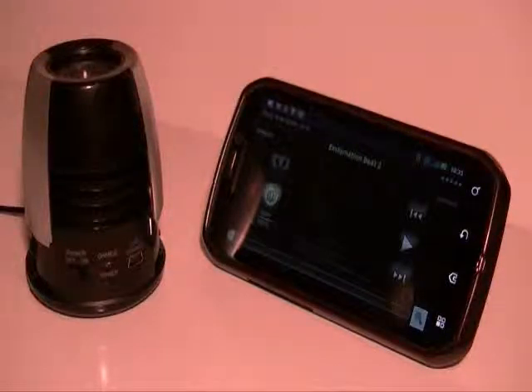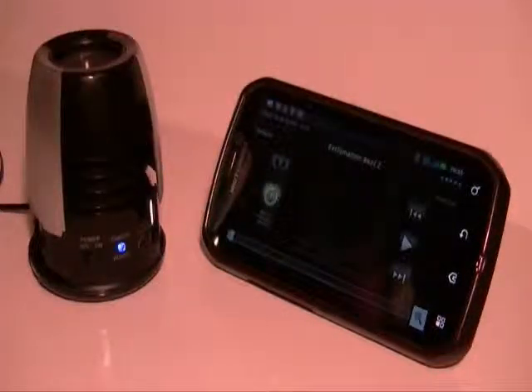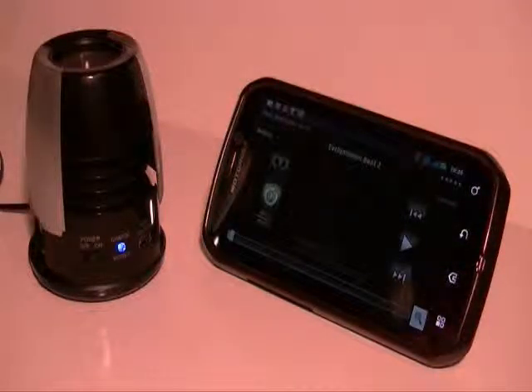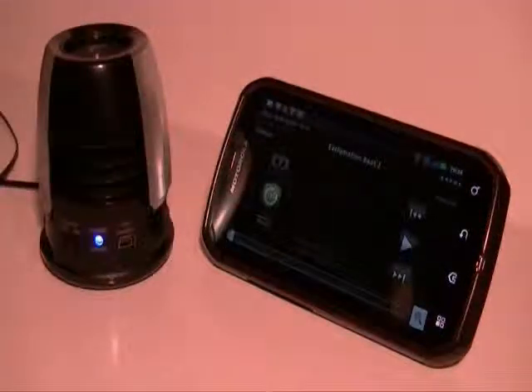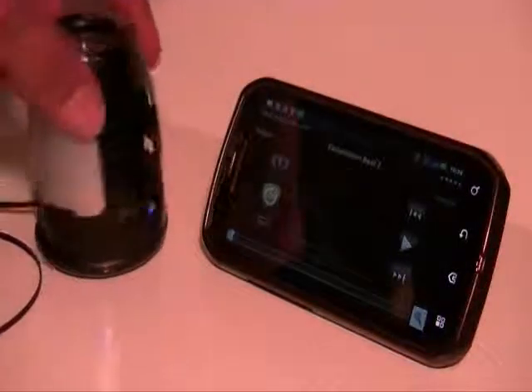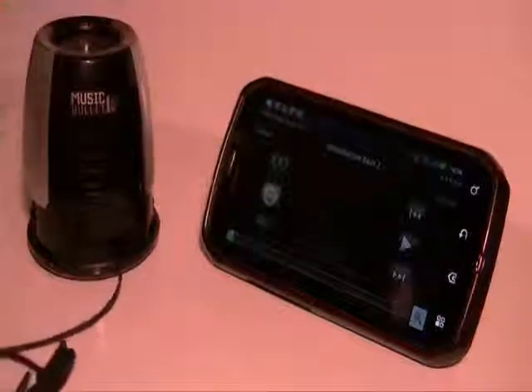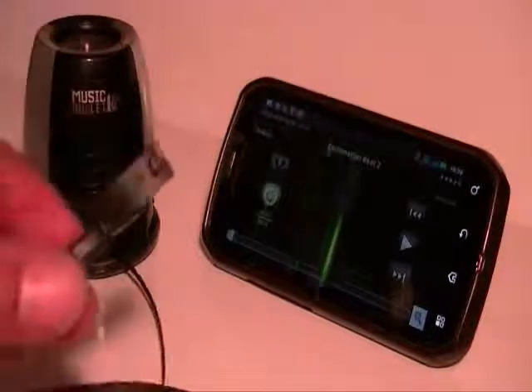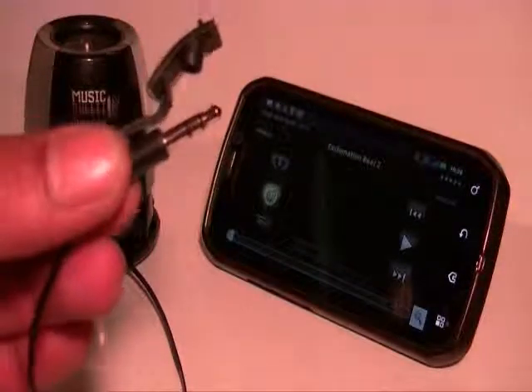It really does give your sound a good boost, but it's not going to replace your car's radio or your boombox. It has an on/off switch, a power and charge indicator — blue for on, red for charging — and it has a USB charging socket.